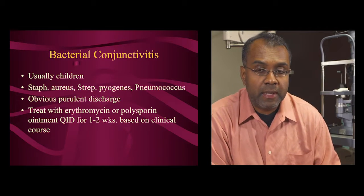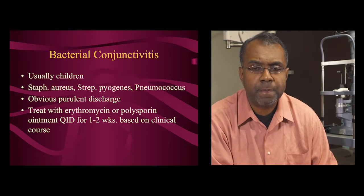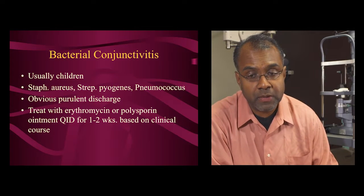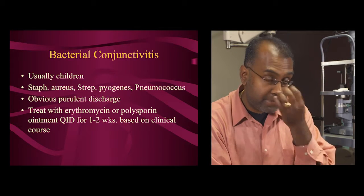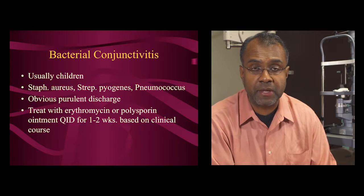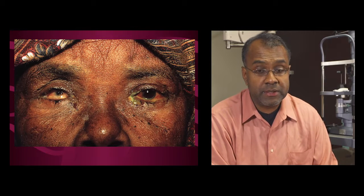Next in the conjunctival inflammation category is bacterial disease. Usually this is in children — it's less common in adults, but it can occur. The main flora that cause bacterial conjunctivitis are Staphylococcus and Streptococcus, either pyogenes or Strep pneumoniae. In patients without H. influenzae vaccine, H. influenzae can also cause it. This is easy to diagnose because there's an obvious purulent discharge. Treatment is antibiotic ointment for usually a week or two.